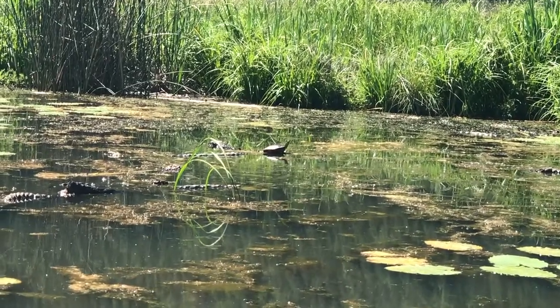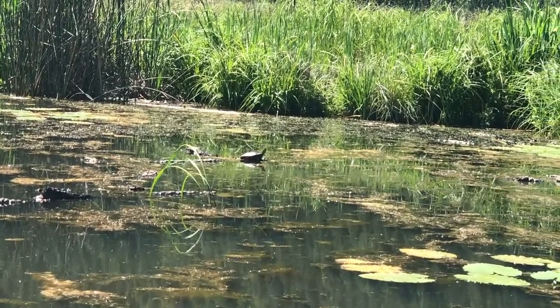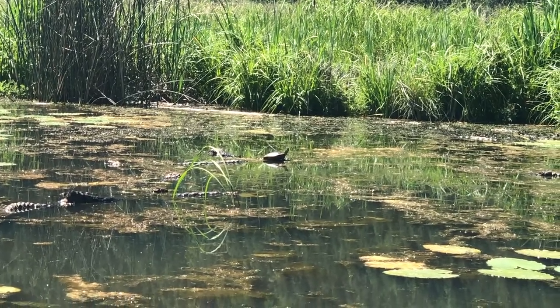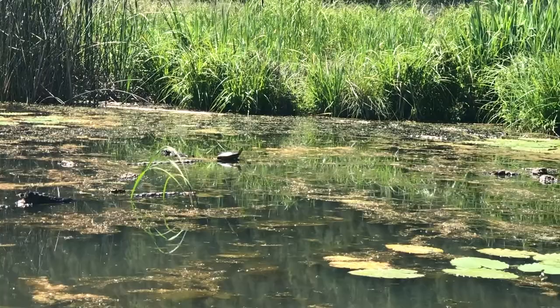These turtles range in size from a toonie to a small dinner plate, and while their life may seem relaxing, these turtles move far distances to nest and lay their eggs.